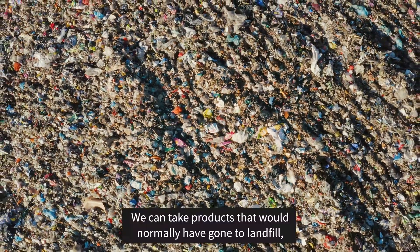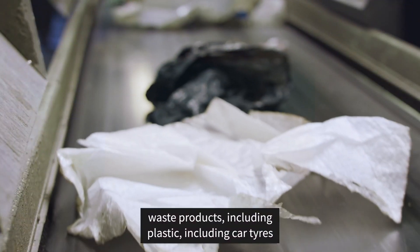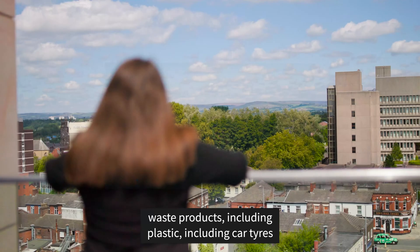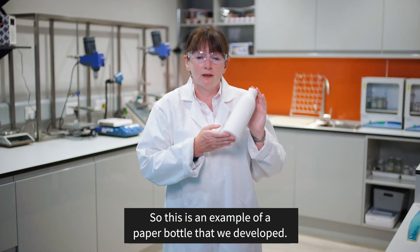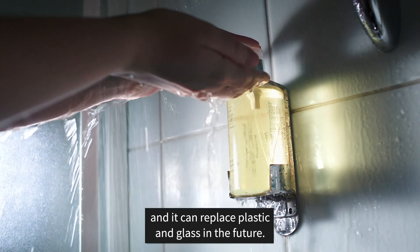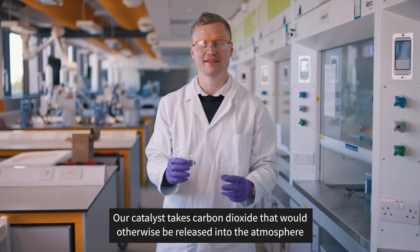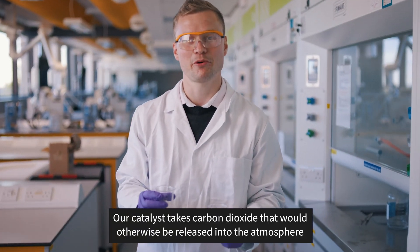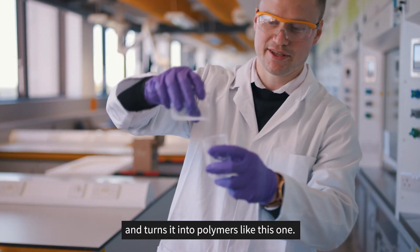We can take products that would normally have gone to landfill — waste products including plastic and car tyres — and we can repurpose those. This is an example of a paper bottle that we developed. We used chemistry to get the same performance as plastic and glass, and it could replace plastic and glass in the future. Our catalyst takes carbon dioxide that would otherwise be released into the atmosphere and turns it into polymers like this one.